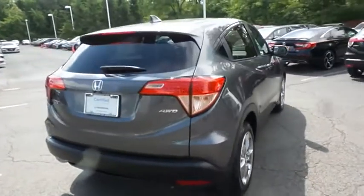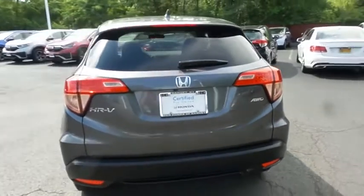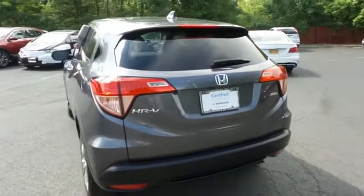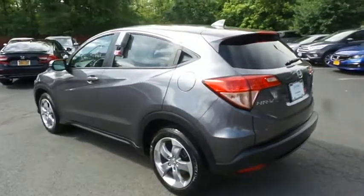ABS brakes, four-wheel disc brakes, brake assist, traction control, front side and overhead airbags. This gorgeous HR-V EX has just arrived at Honda of Nanuet.